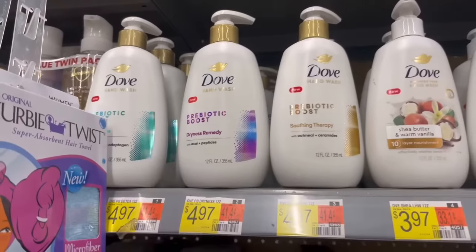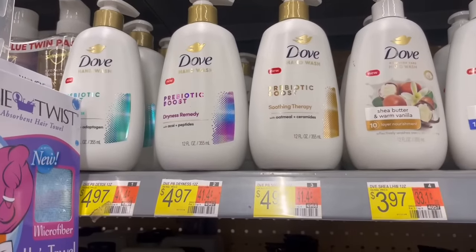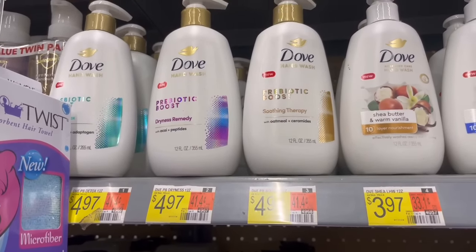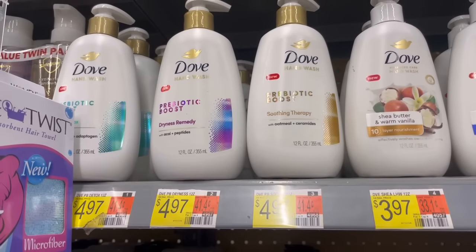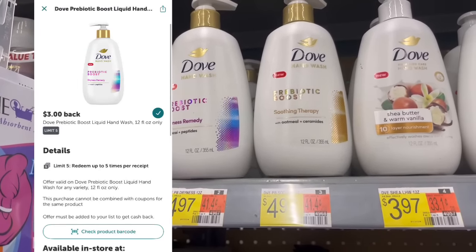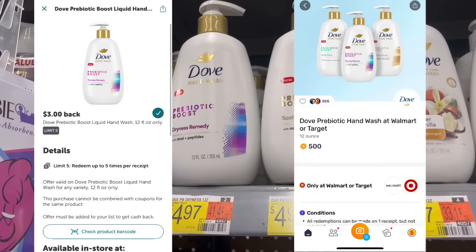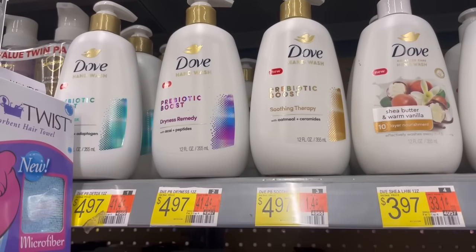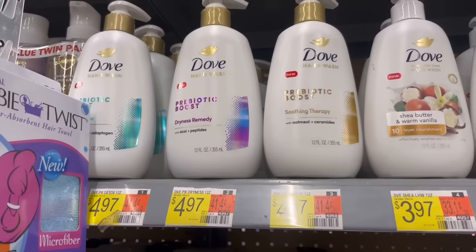Unfortunately we no longer have a Shopkick offer on the Dove Prebiotic Boost Hand Soap, but the Ibotta offer did increase by a dollar. They're $4.97 — you can submit to Ibotta for $3 back and definitely check your Fetch to see what you have. I have $0.50 back on one, so it would make it just $1.47 with a limit of five.